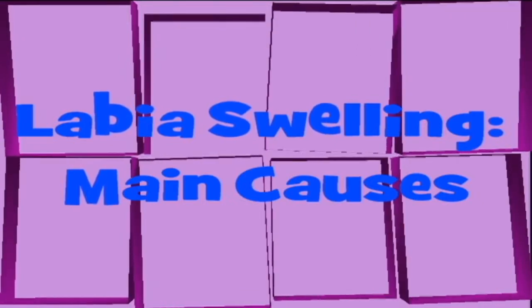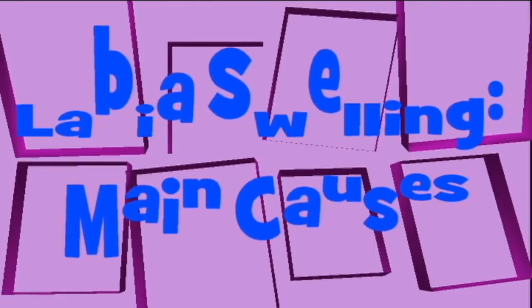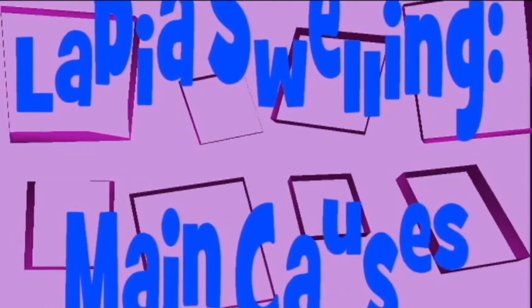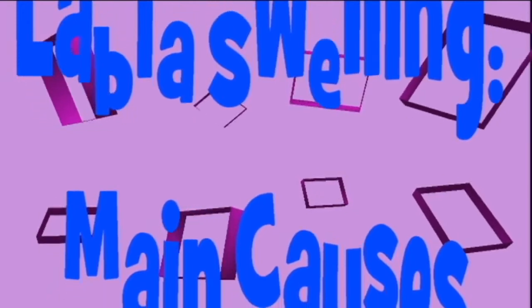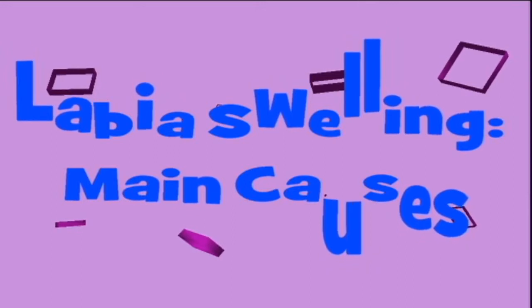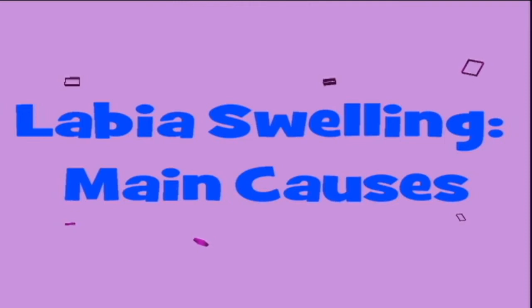Labia swelling: main causes. The labia are located on the vulva, which is the exterior part of a woman's genitals. They protect the clitoris, vagina, and urethra from infection and damage. A variety of conditions can cause swollen labia. The labia are sometimes called the vaginal lips. There are two pairs of labia: the labia majora, located on the outside of the vagina, and labia minora,